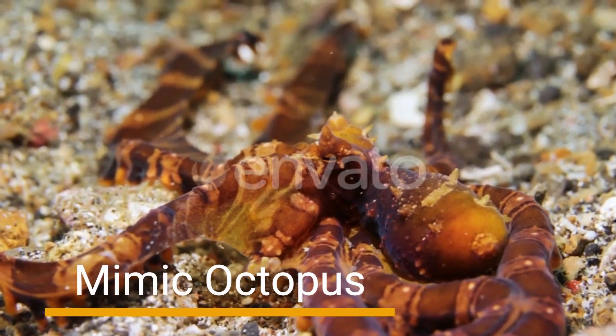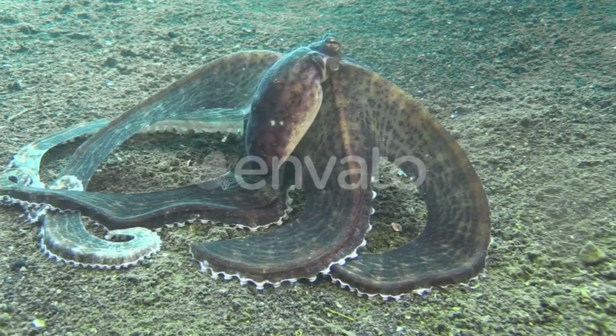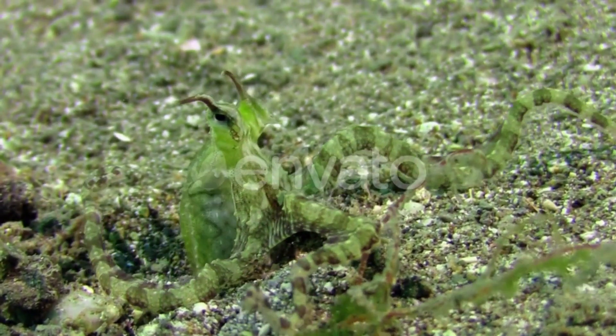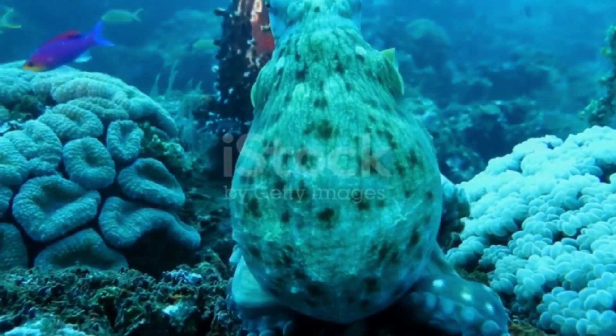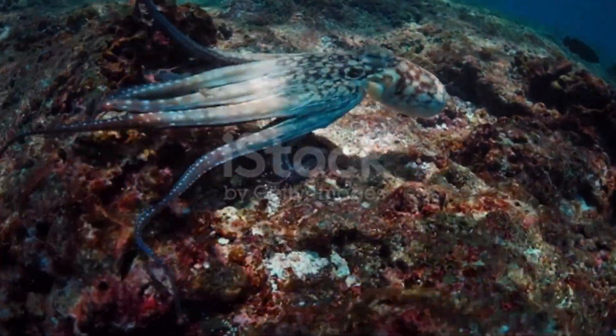Number 8: Mimic Octopus. Diving into the depths of the ocean, we encounter the remarkable Mimic Octopus. Armed with an arsenal of tricks, this cephalopod has the ability to imitate various forms of marine life, including toxic animals. By mimicking their appearance and movements, it fools predators and ensures its survival in the vast underwater realm.